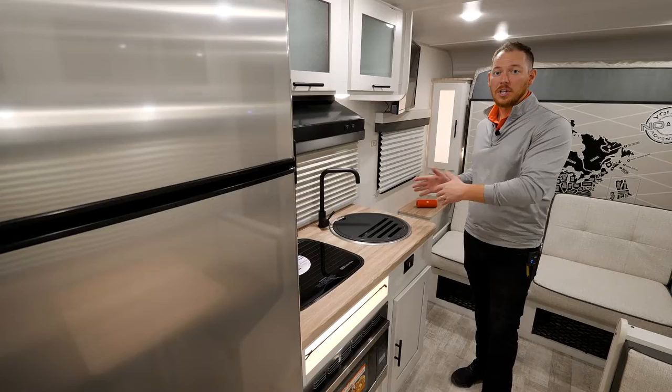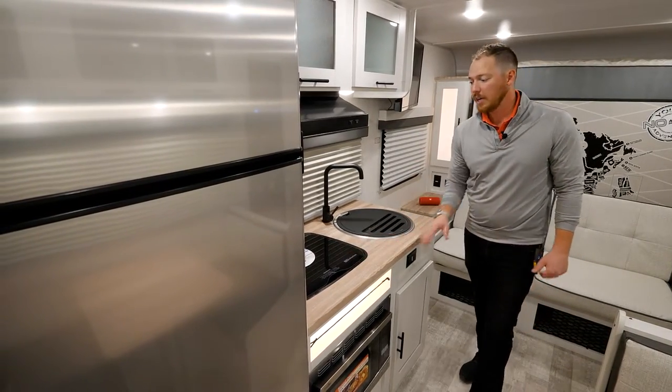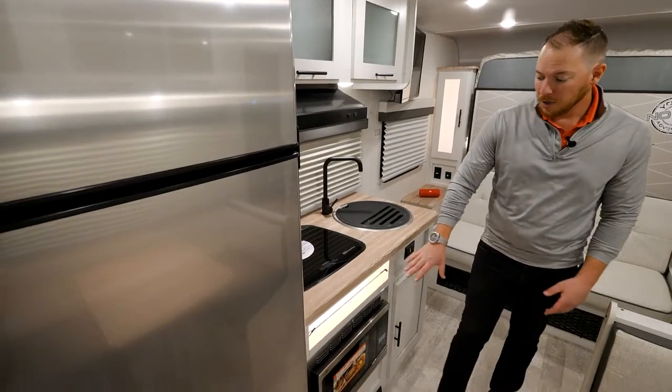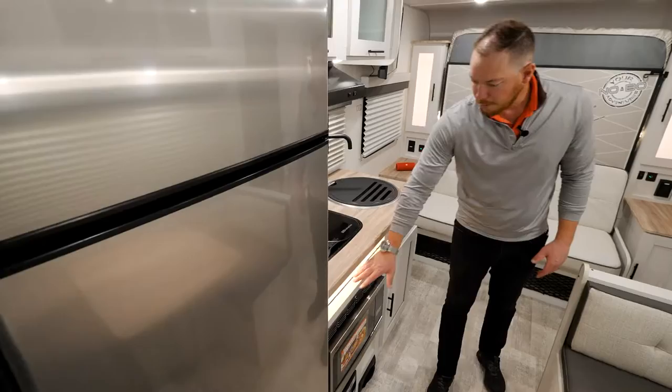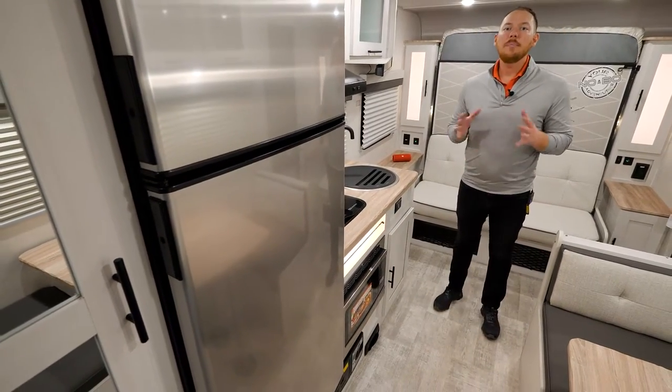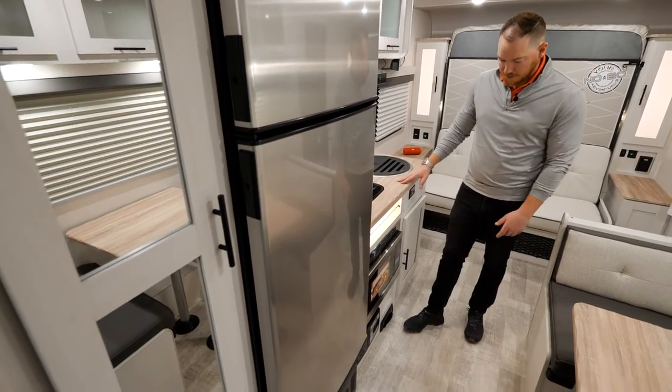Campers this size don't always have a ton of versatility when it comes to countertop space, so I really thought it was genius that we were able to get the flush mount in here. You'll also notice the convection microwave oven just below, a nice spice rack with LED backlighting, and keeping this trailer clean has never been easier with our central vacuum system.